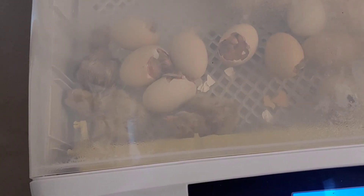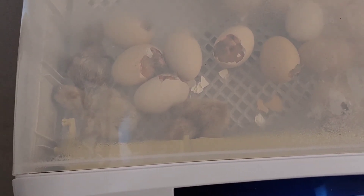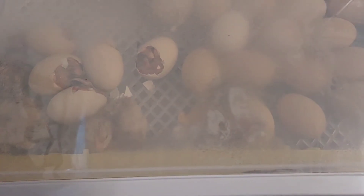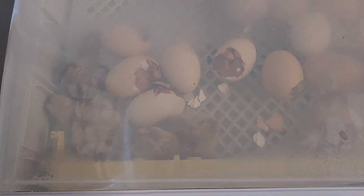But that caused a cascade of interventions I felt were necessary so I didn't lose the others from opening up during lockdown. I couldn't let that one die, so I had to act.